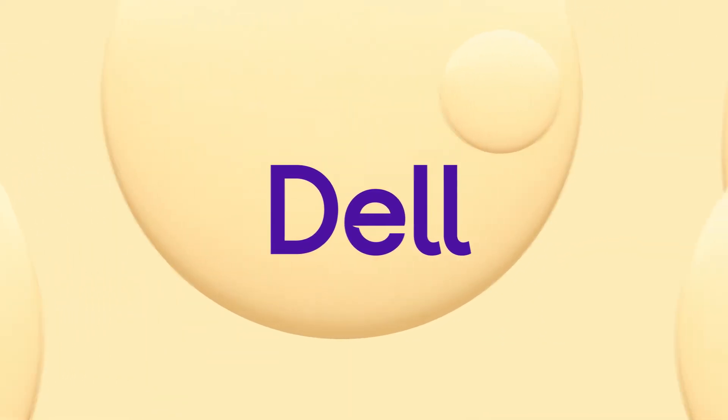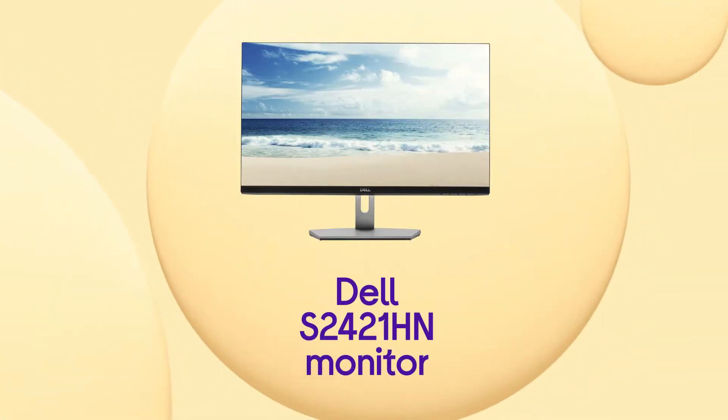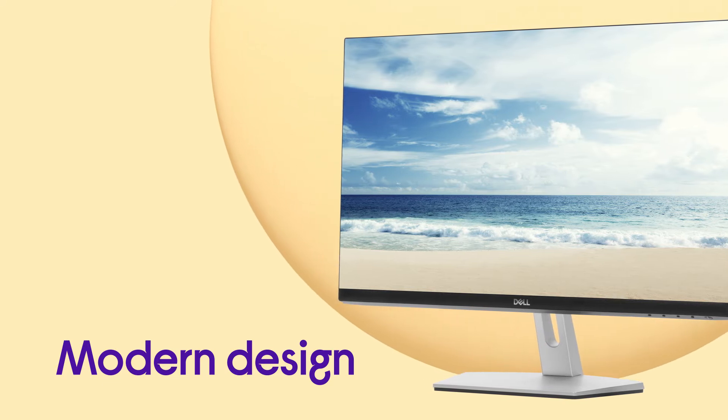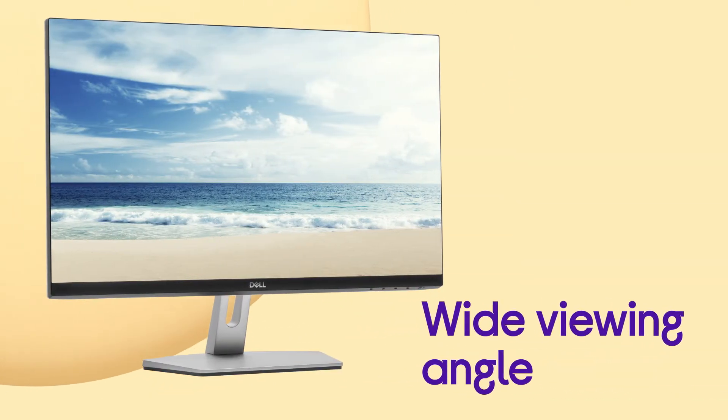This Dell monitor reduces strain on your eyes but still delivers a vivid viewing experience in perfect clarity. With its modern design and texturing, you've got a monitor that looks great in any living space as well as giving you a smooth streaming experience.